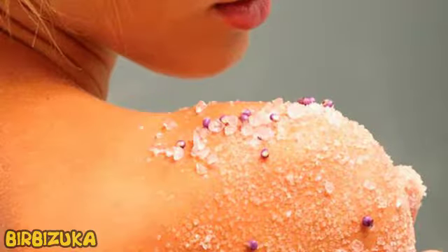Hello YouTube. It is Birbizuka. 10 Unusual Ways to Use Sugar — using sugar not for its intended purpose proves to be very useful.